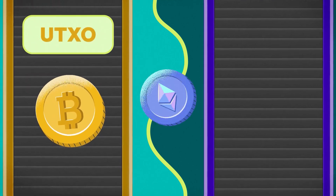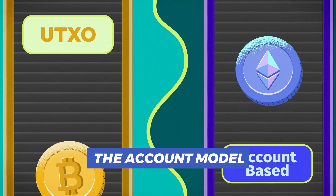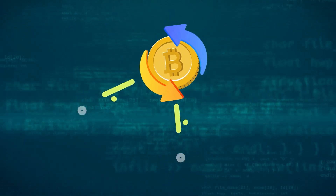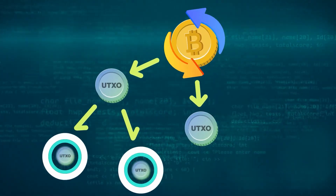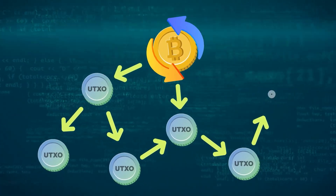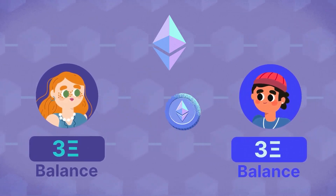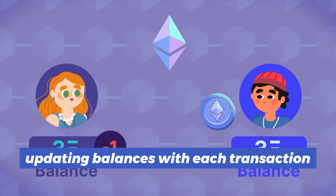Coins operate under two primary models: the UTXO model and the account model. Bitcoin, for instance, uses the UTXO model where each transaction starts a new coin in the system, whereas Ethereum uses an account model which is similar to a digital bank account, updating balances with each transaction.